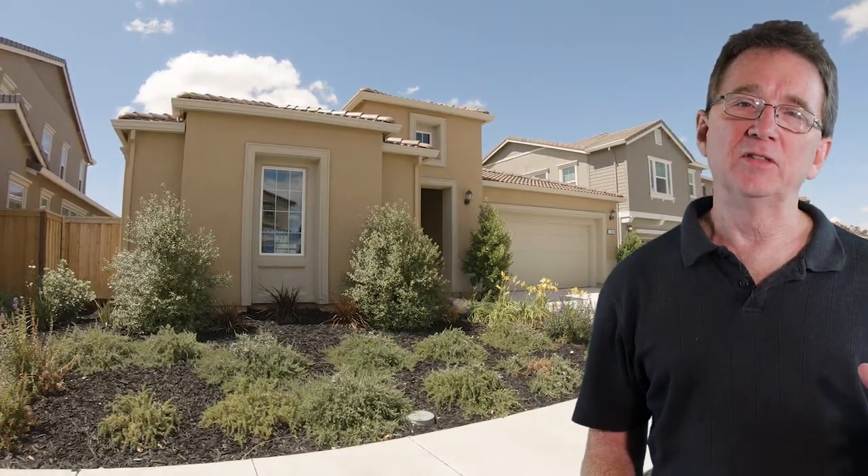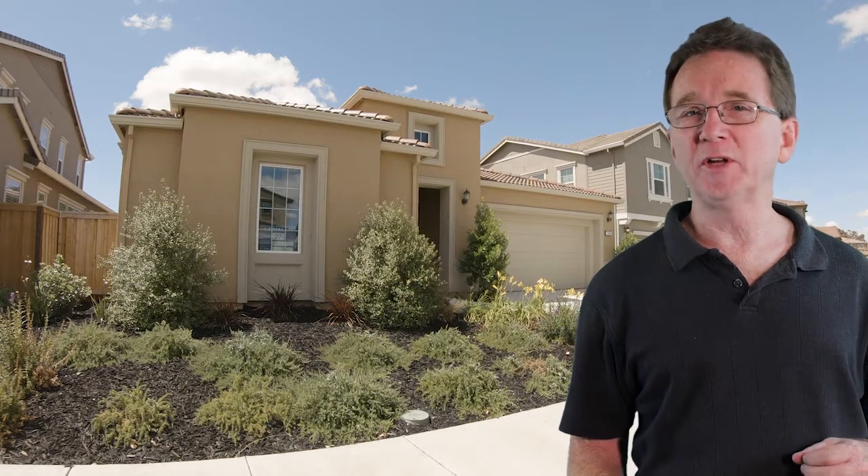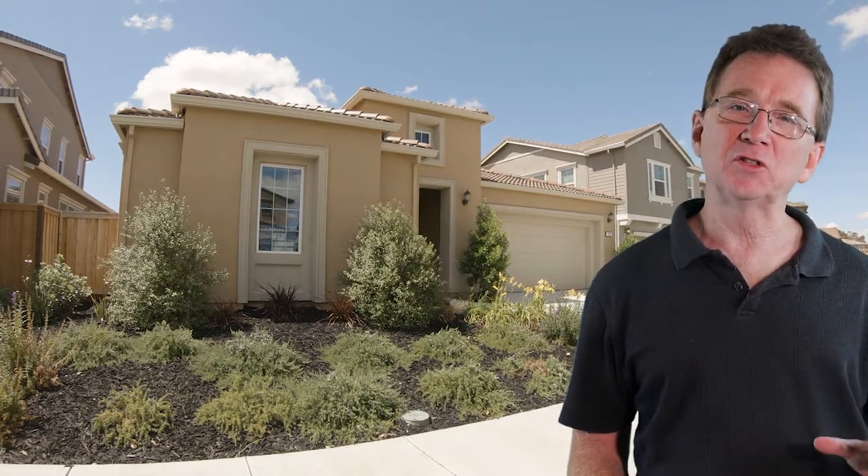The kitchen has a large center island and a dining nook. The elegant master suite has a stylish master bath with a separate shower and tub, as well as dual vanities. This home is waiting for you for just over $600,000.